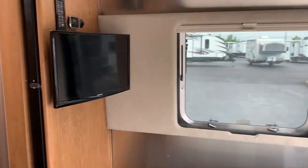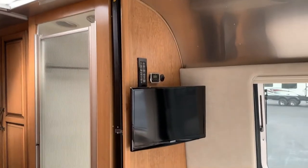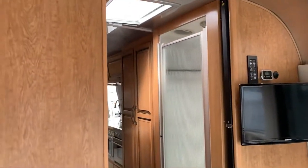You have day and night shades everywhere in the coach as well, which is great. And you have a little TV here in the bedroom area, and it's on a swivel mount.